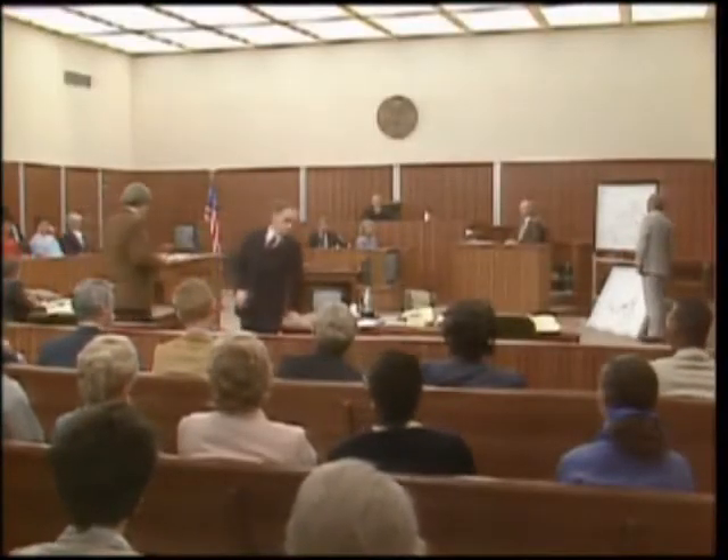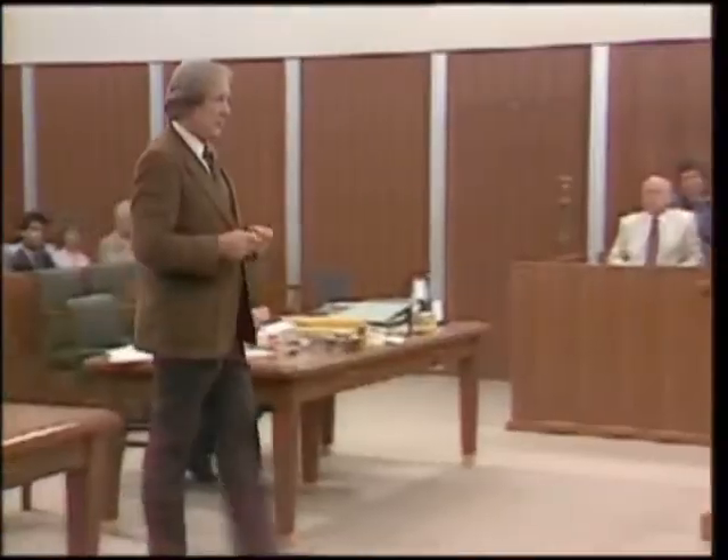Thank you, Mr. Lutz. No further questions. Mr. Spence? Well, Mr. Lutz, we haven't told the whole story to the jury, have we? Not that I know of, sir. I mean, there are a lot of things we need to tell the jury about your testimony that haven't been told. Isn't that true? That's probably true, yes, sir. So let's do that, shall we? Okay, sir.